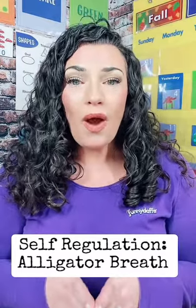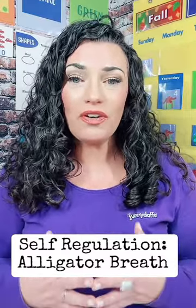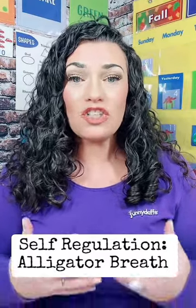This is such an important skill for our students to have as they grow into kind, respectful citizens in our communities. One lesson plan that is a fantastic way to teach self-regulation is called alligator breaths. This is simply a fun way to teach your child deep breathing that can give them the opportunity to step back from the emotions that they're having.